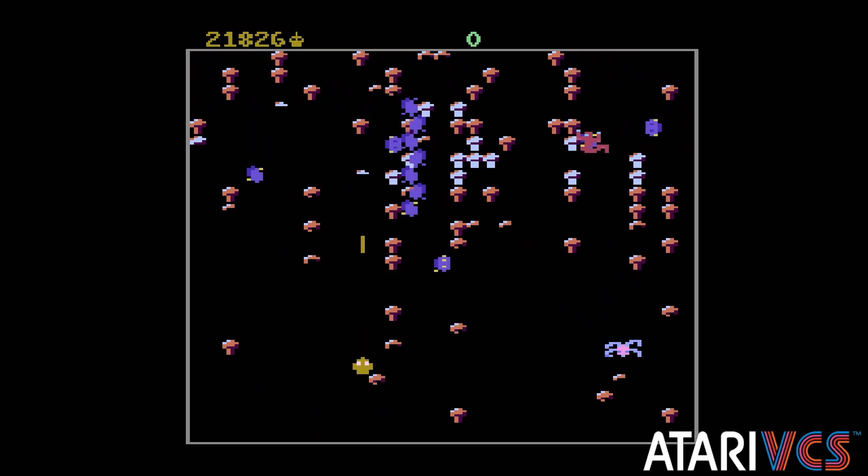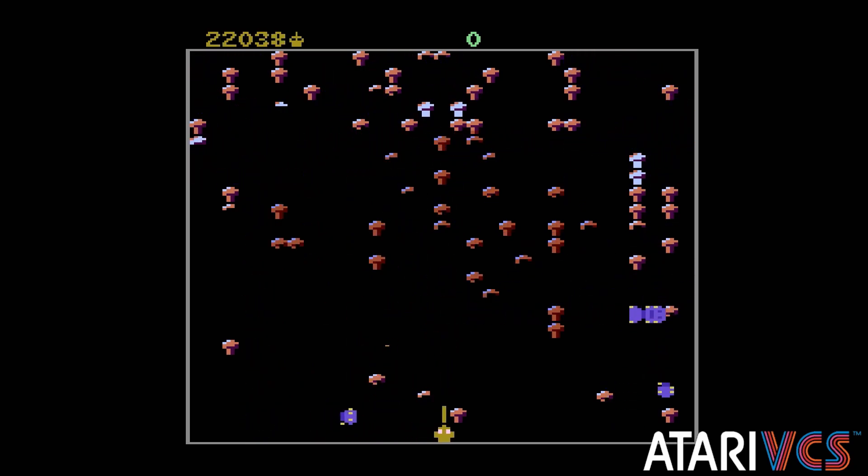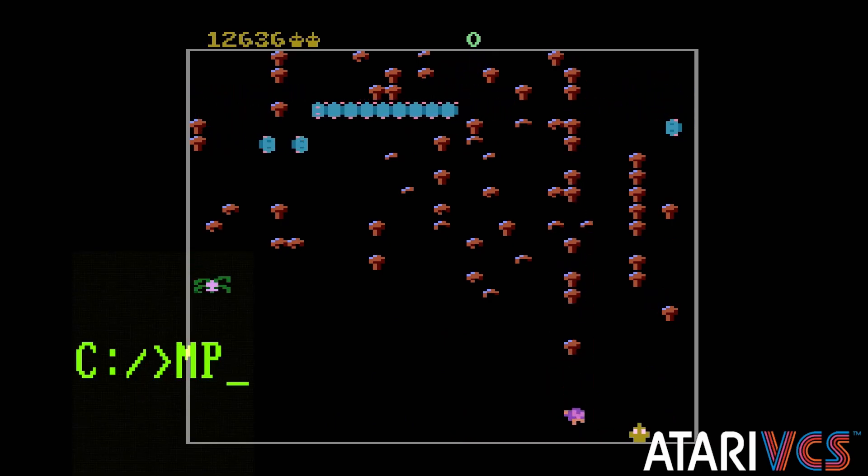It's a shame, because many of us missed out on what I think are some of the best, if not the best, console ports of the classic Atari arcade games.